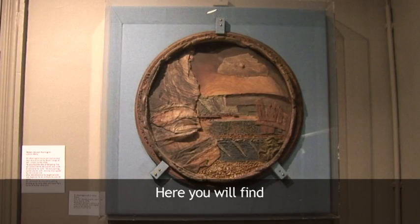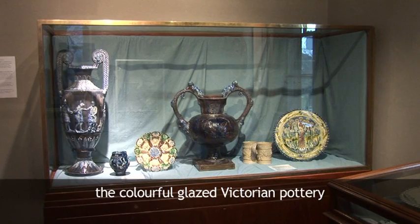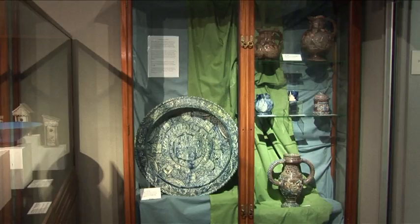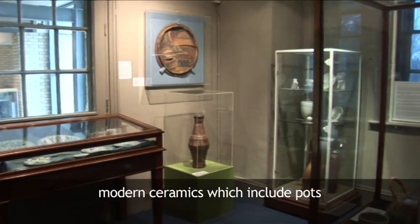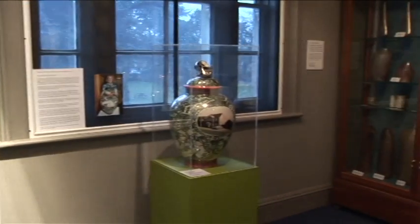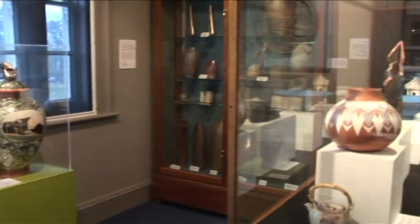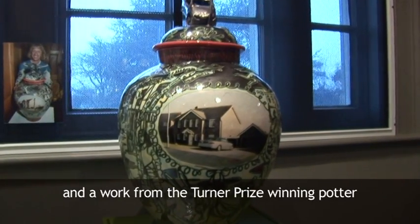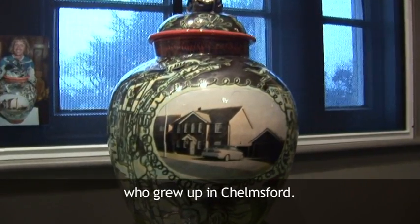Here you will find the colourful glazed Victorian pottery, Castle Headingham Ware. Modern ceramics, which include pots by Joanna Constantinidis, and a work from the Turner Prize-winning potter Grayson Perry, who grew up in Chelmsford.